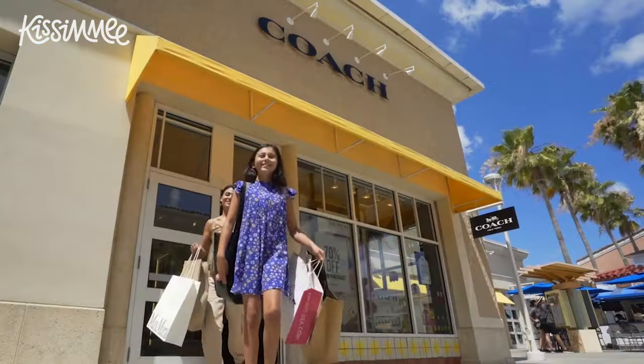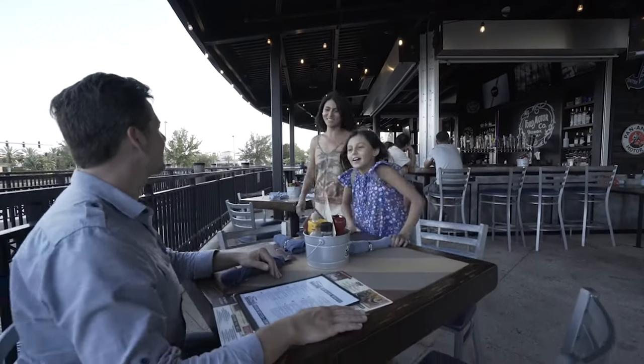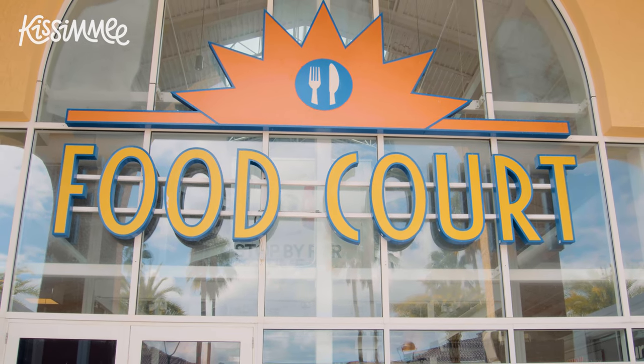Shopping can really work up an appetite, so stop by Ford's Garage for a sit-down meal with plenty of burgers and fries to go around, or quickly grab a bite at the food court where you will find all-American fare, Asian cuisine, Italian food, and more.